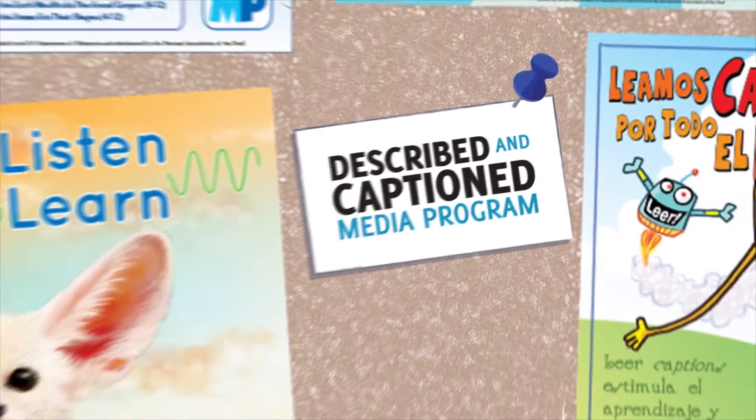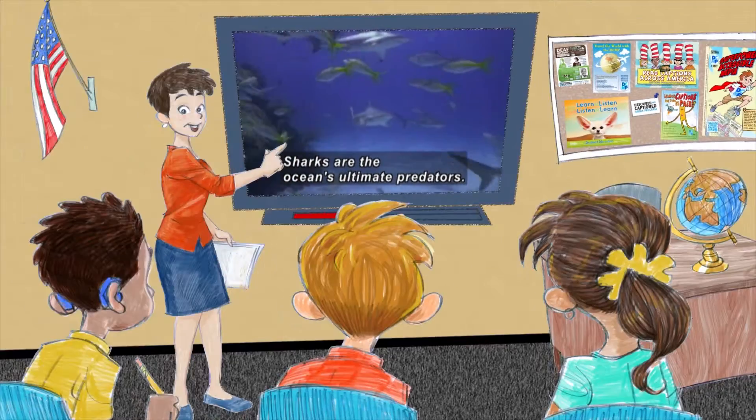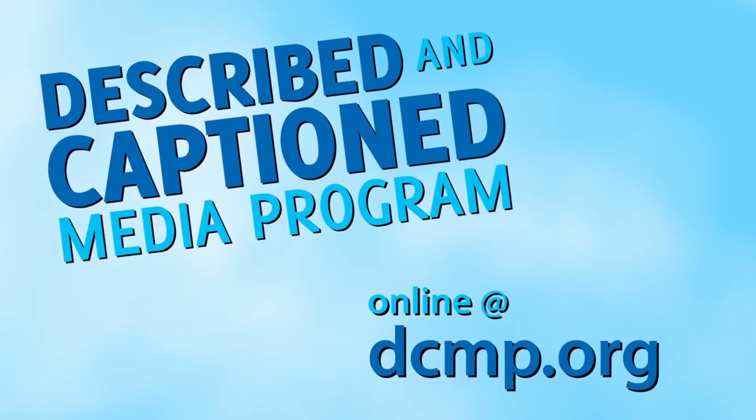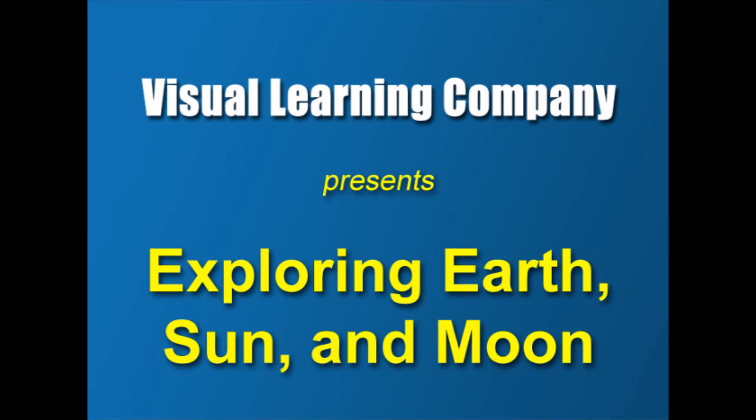Described and Captioned Media Program — in the classroom and on the go. DCMP.org. Visual Learning Company presents Exploring Earth, Sun, and Moon.